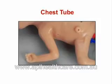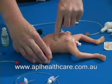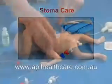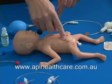Chest tube: insertion and care of the chest tube area may be practiced. A permanent site in the infant's right side will accept a non-functional chest tube. Stoma care: two permanent non-functional stomas may be used to practice attaching an ostomy bag and for care and cleaning of the ostomy sites.